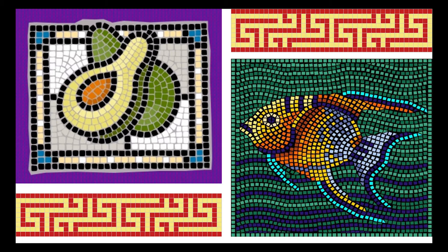Mosaics have been a popular art form in several cultures around the world. The earliest known mosaics were found in a Mesopotamian temple dating back to the third millennium BC.